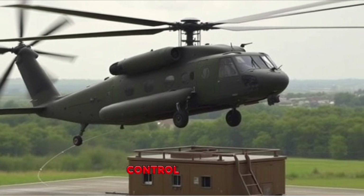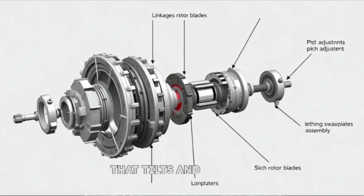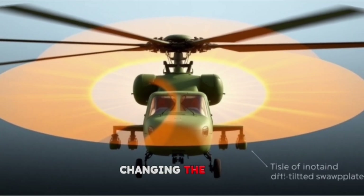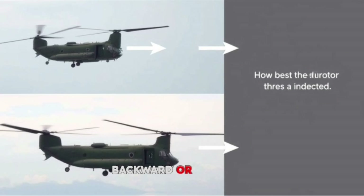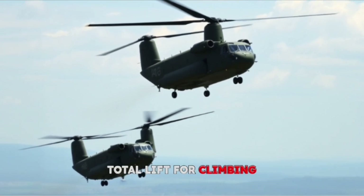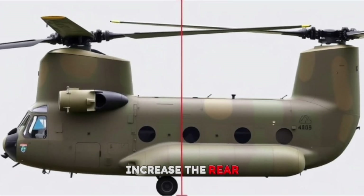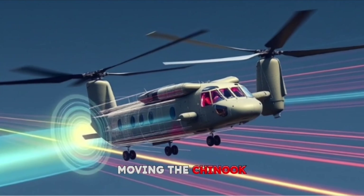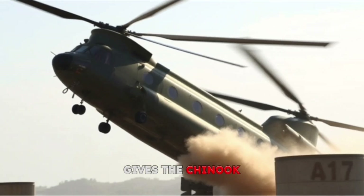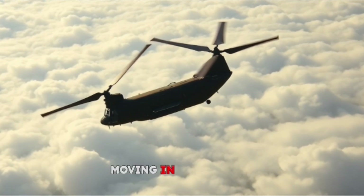But lift is only half the story — control is where the magic happens. Each rotor hub has a swashplate, a complex assembly of rotating and non-rotating parts that tilts and adjusts the pitch of the blades. When the pilot moves the cyclic control — like a joystick — the swashplate tilts, changing the blade angle differently as they spin, directing lift forward, backward, or sideways. The collective control adjusts the pitch of all blades at once, increasing or decreasing total lift for climbing or descending. With the tandem rotor setup, the front and rear rotors can be controlled independently: increase the rear rotor's pitch more than the front and the nose tilts down, moving the Chinook forward. This differential control, combined with the lack of a tail rotor, gives the Chinook agility that single-rotor helicopters can only dream of.